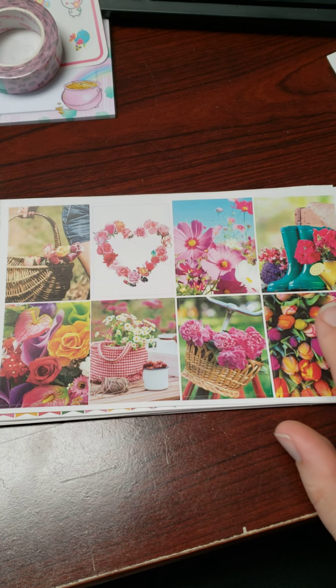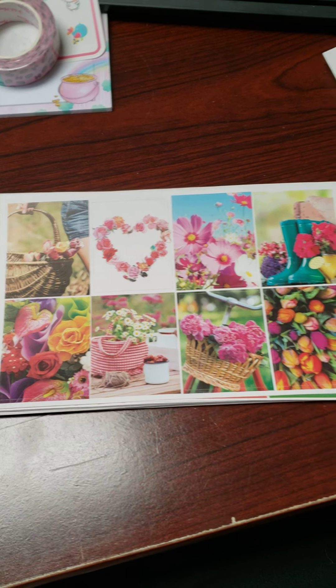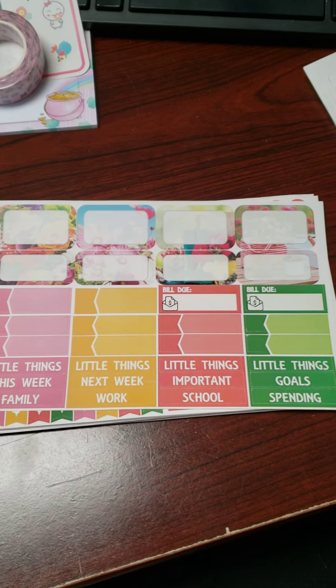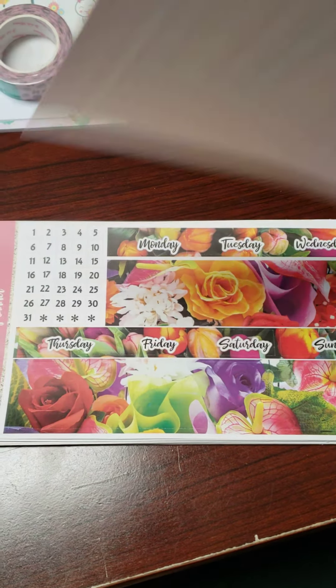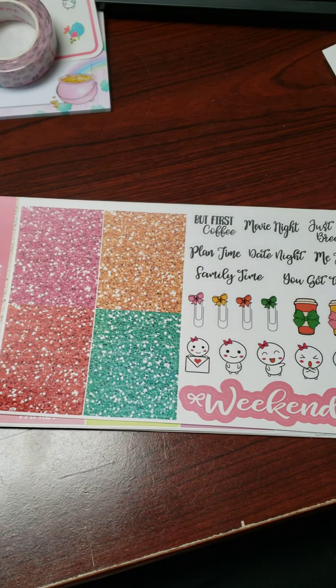And then some flowers — tulips are my favorite spring flower. They remind me of Amsterdam and stuff like that. I just love those, so I got that kit. Look how beautiful that is — I just love all the flowers and colors.